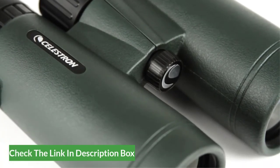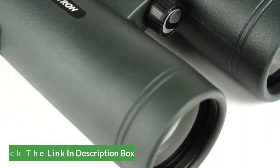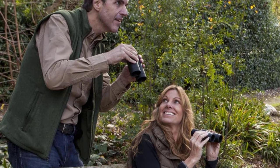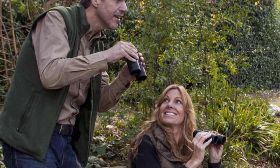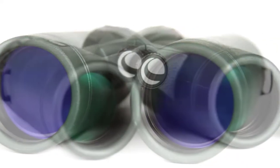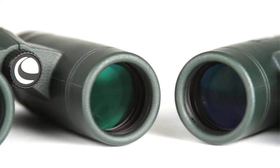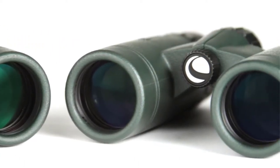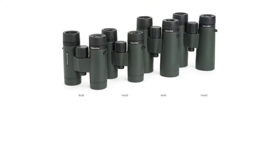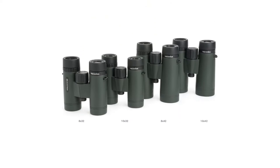If your subject matter happens to be much closer to you, the Celestron Trail Seeker can perfectly address that need as well. The 6.5-foot close-up focus allows users to take in the finest details of their subjects when already near them. BAK-4 prisms are found inside these binoculars and are designed to capture the optimal amount of light to create a strong contrast, bright images, and one of the best viewing experiences on the market.